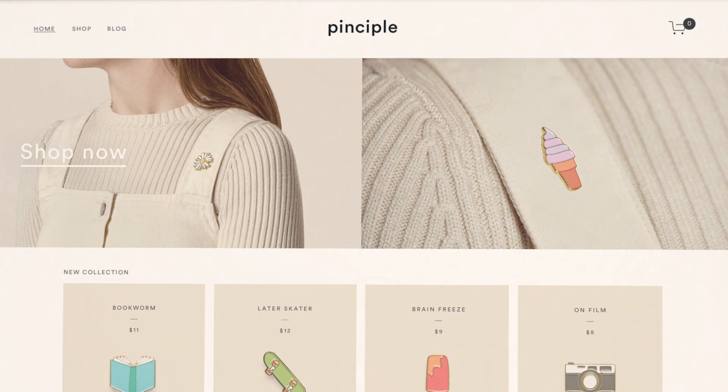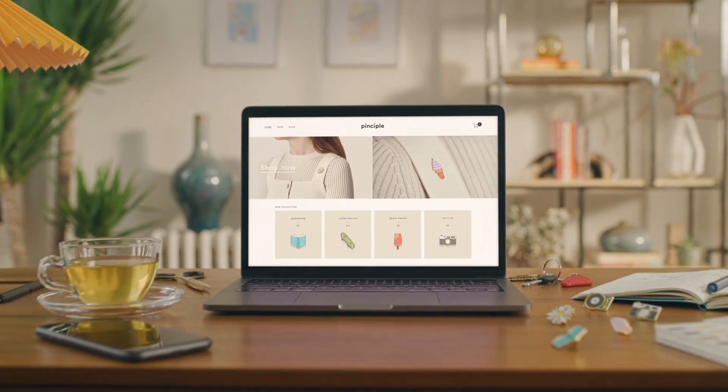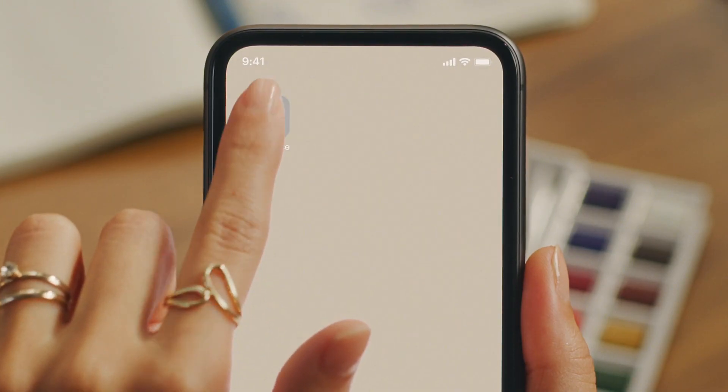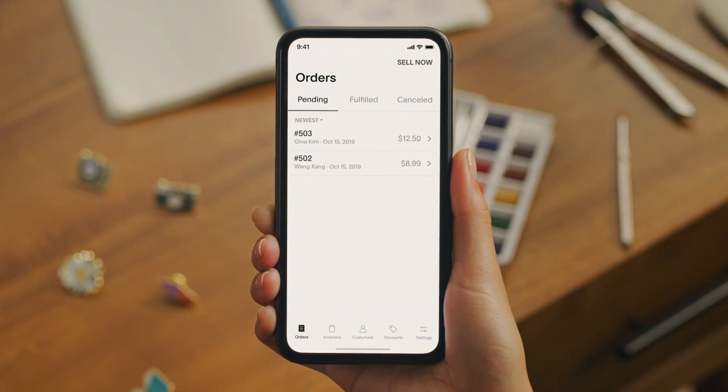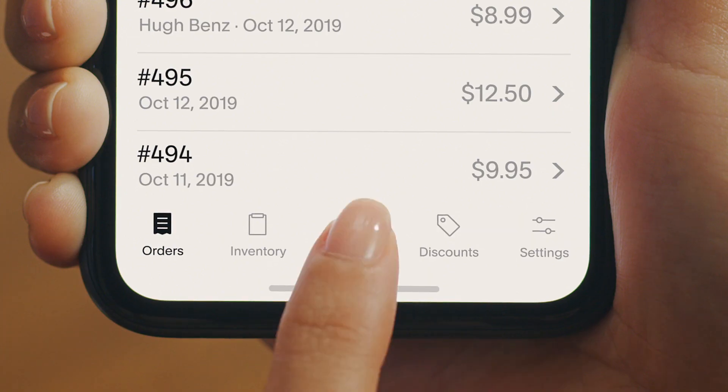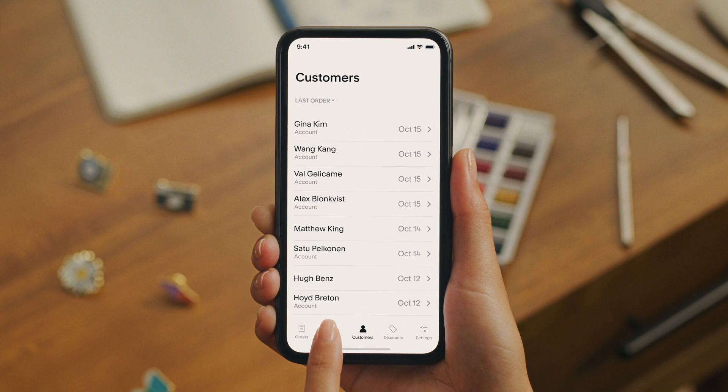Squarespace now helps you sell online and in person. Introducing Point of Sale and the Squarespace Commerce app. It lets you sell anywhere by giving you the tools to keep your customers engaged and your inventory in sync.